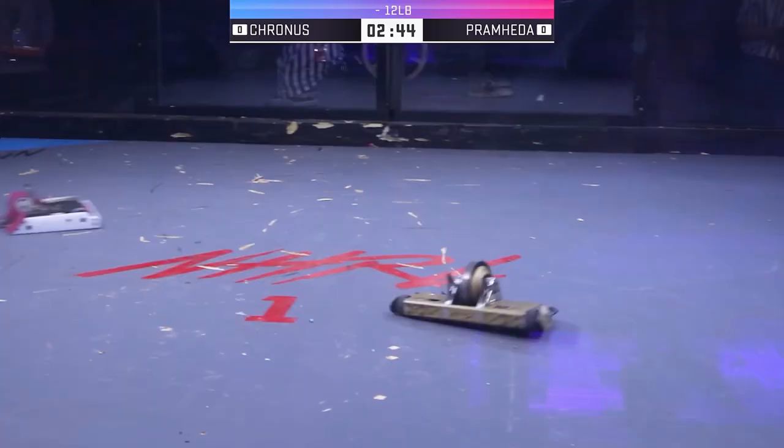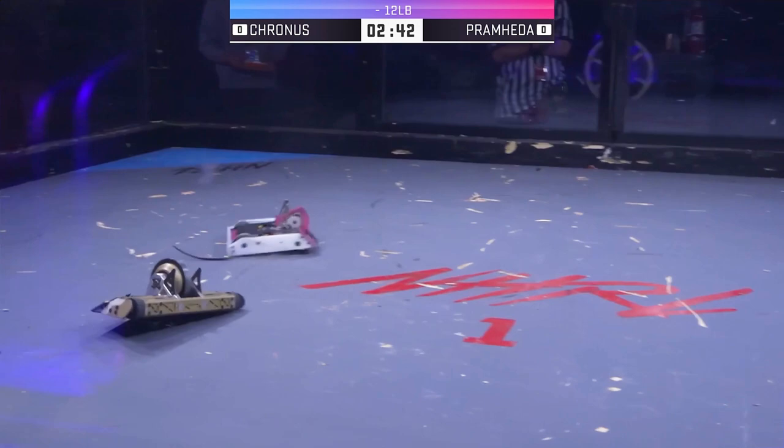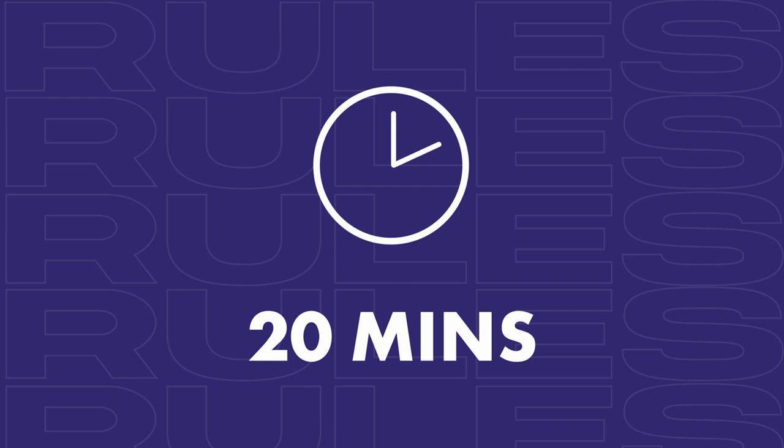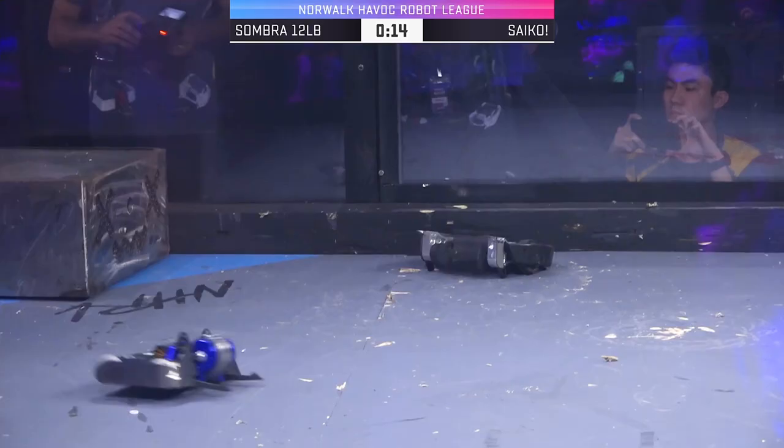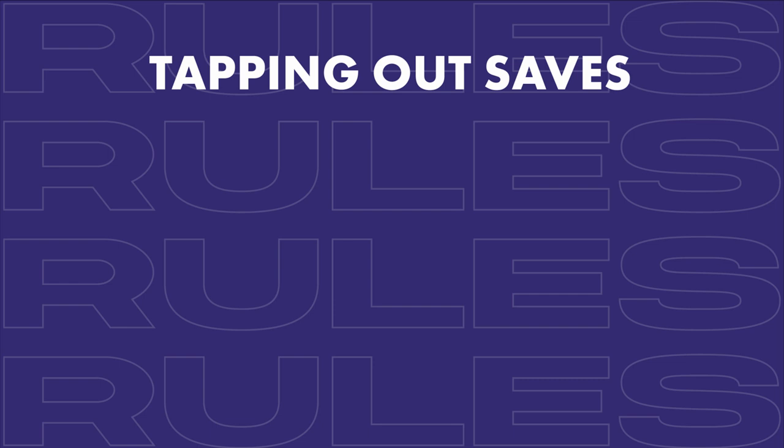A robot combat match at NHRL is a three-minute bout. Your objective is to disable your opponent's robot. Competitors are guaranteed 20 minutes between fights, which means they have to do all their repairs, swap their batteries, and get ready for the next fight within 20 minutes. Sometimes it's beneficial to tap out — if the writing's on the wall and you know you're going to be destroyed, you can save your robot from damage, which saves you time in the pits and money.